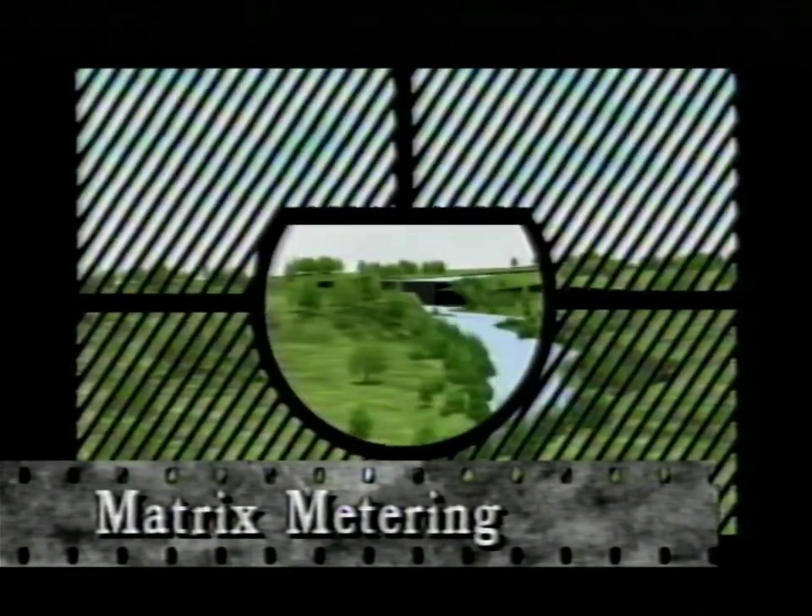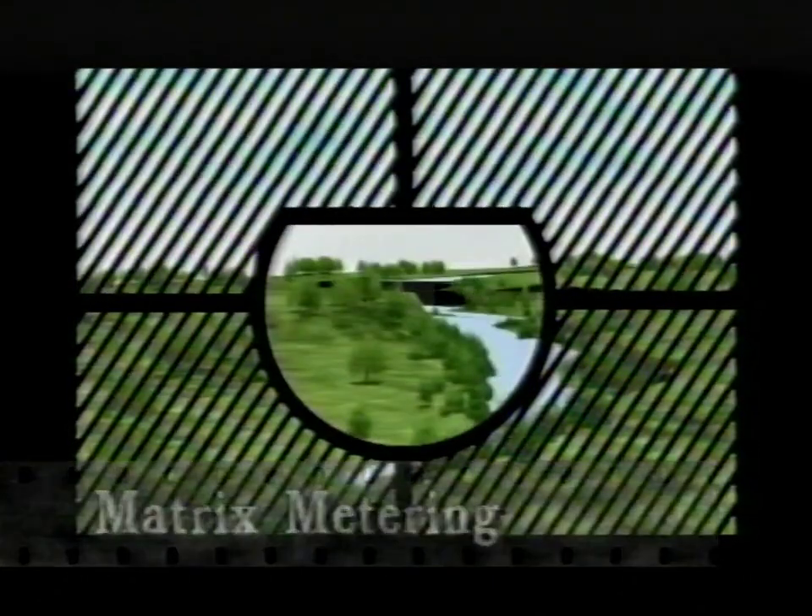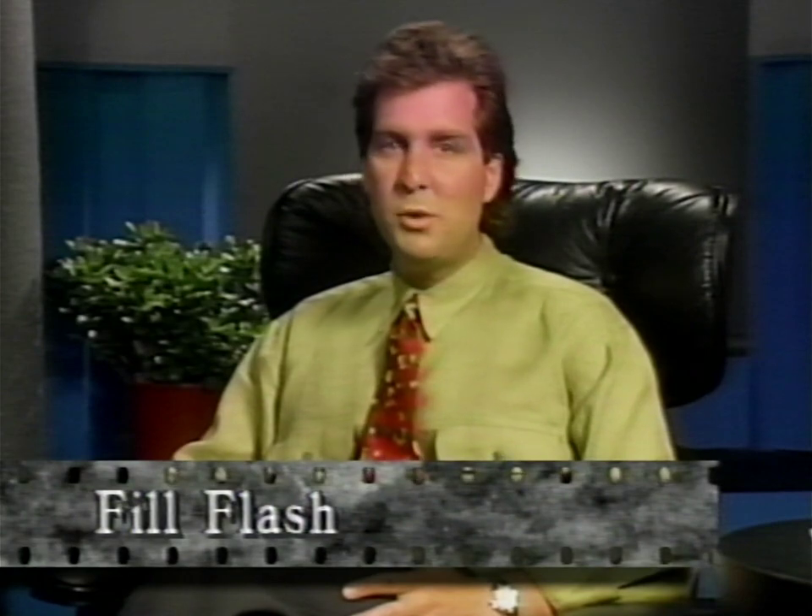The fourth way to compensate your exposure is through matrix metering, which automatically compensates for differences in contrast and brightness and adjusts your exposures accordingly. And finally, there's fill flash. With fill flash, harsh shadows are filled in with light from the flash, creating a more evenly exposed photo. This brings us to the subject of flash itself, but before moving on, let's discuss a few more operational features of the F4.